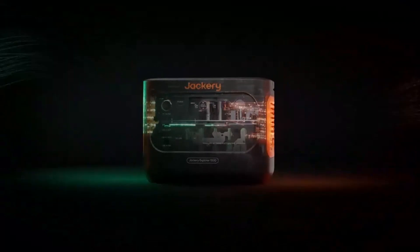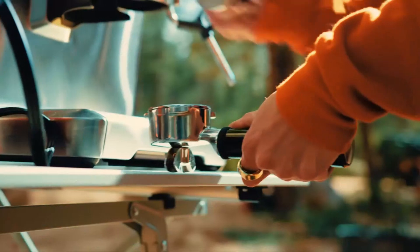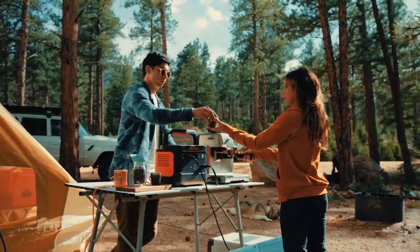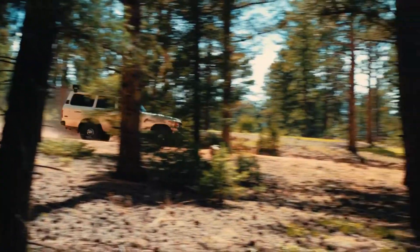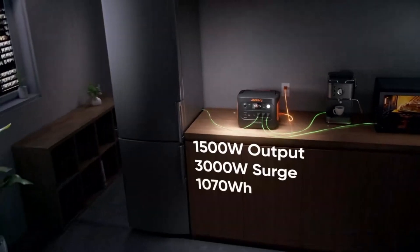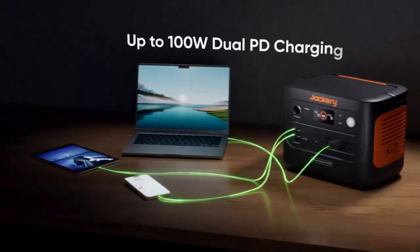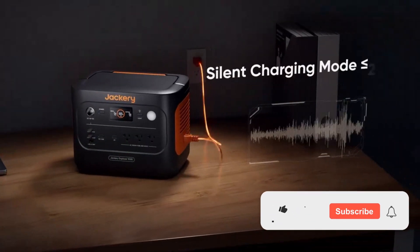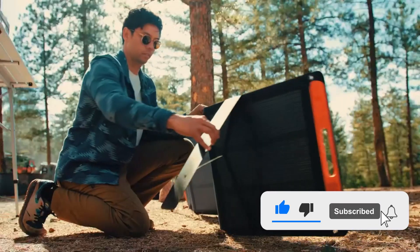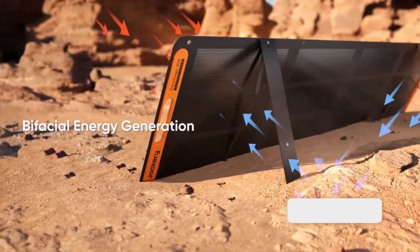As solar technology continues to advance, solar generators are becoming more powerful, efficient, and versatile than ever — whether you're prepping for emergencies, planning off-grid adventures, or aiming to lower your carbon footprint. We've rounded up the top models for reliability, capacity, and ease of use, so you can find the best option for your needs. Don't forget to hit that subscribe button and turn on notifications so you never miss out on our latest reviews.